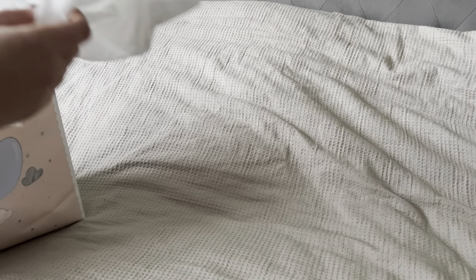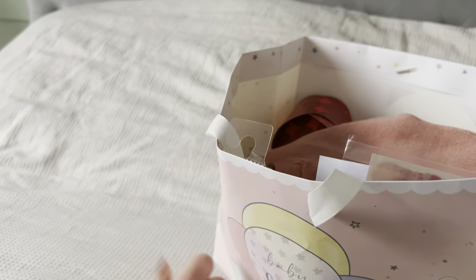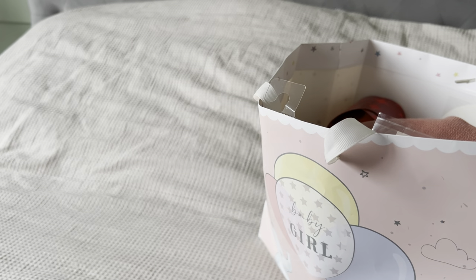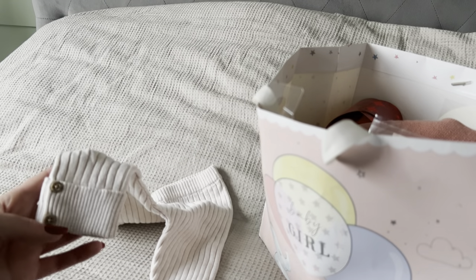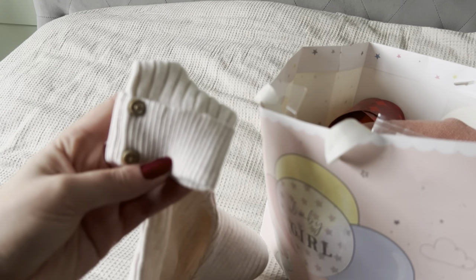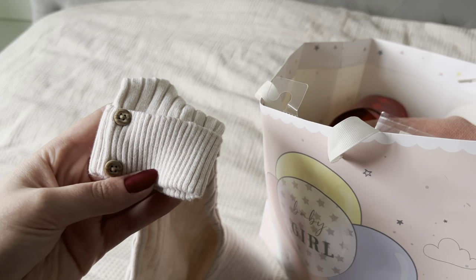So let's take the tissue off the top — oh, little outfits! The first thing in there is this really lovely pair of ribbed cream leggings, and on the bottom is like a little cuff. I'll bring it a bit closer so you can see — with some buttons, if you can see that — and this really nice cream color.